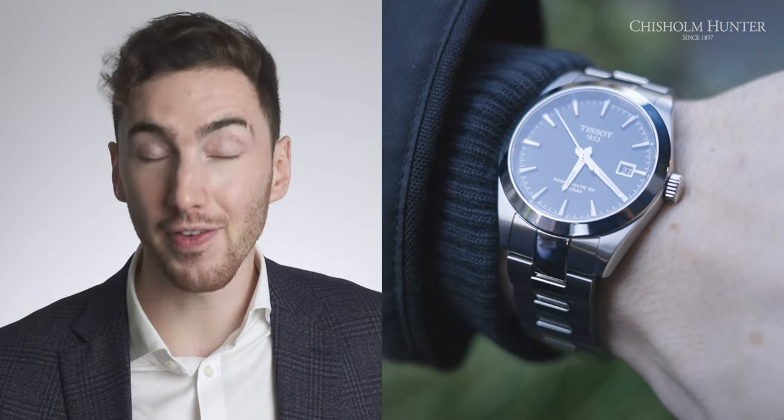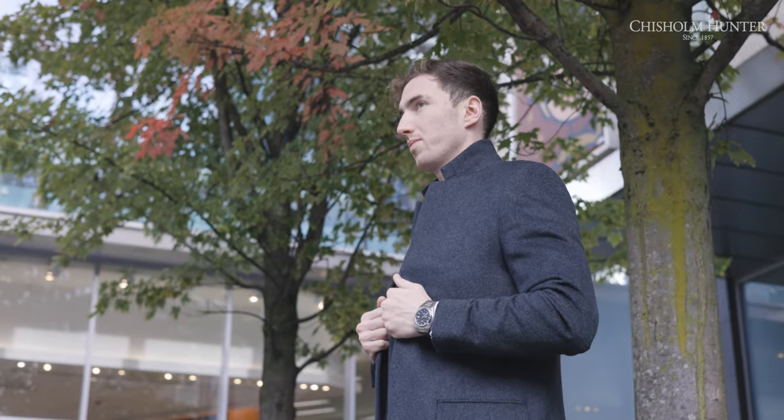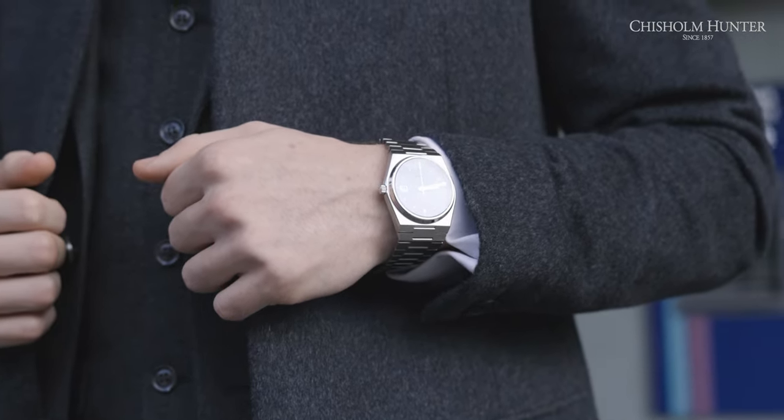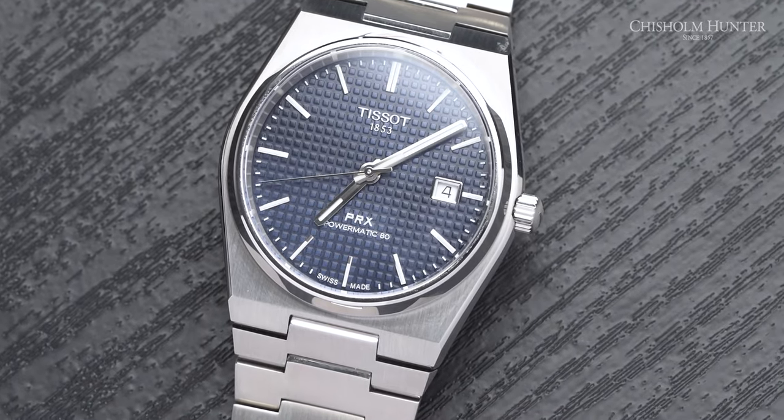Another point of difference is the bezel. The bezel on the Tissot PRX is virtually non-existent — it tapers off really quickly and you can see the case outline behind it. On the Gentleman, the bezel is a little thicker and goes all the way out to the end of the case, giving it a bigger appearance. Think of the bezel like a jacket: the PRX is in a t-shirt in summertime, whereas the Gentleman has a big puffer jacket on in the Arctic. Remember, the bezel doesn't dictate the diameter, but how it looks can make a watch appear bigger or smaller.